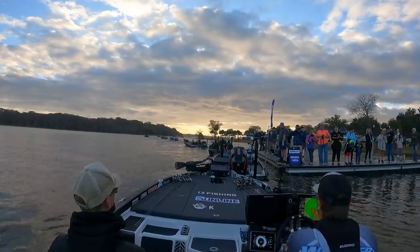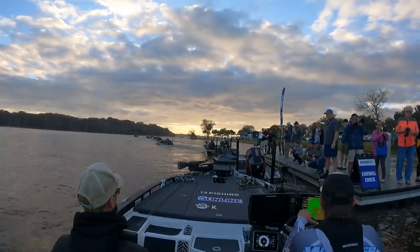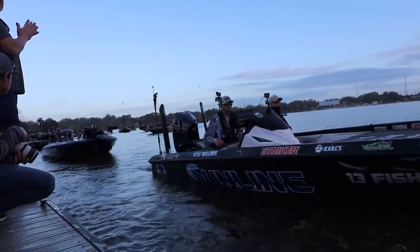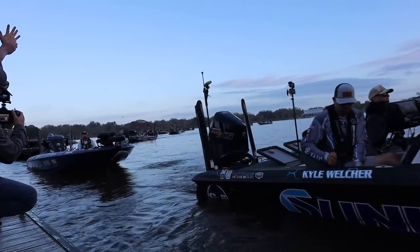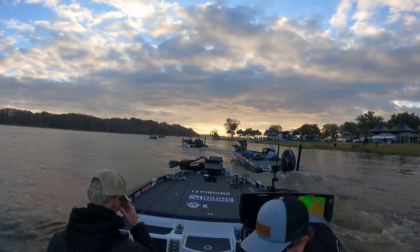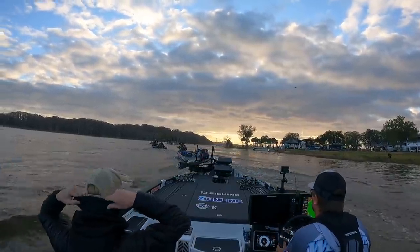Seven-time Bassmaster winner, seven-time FLW Tour winner from DeBary, Florida — John Cox. Three-time Classic qualifier from Alabama — Kyle Welcher. Three-time Classic qualifier from Baton Rouge, Louisiana — Derrick Hudman.